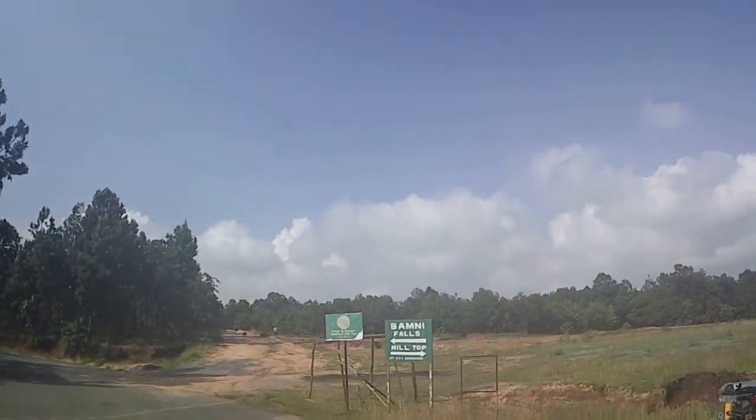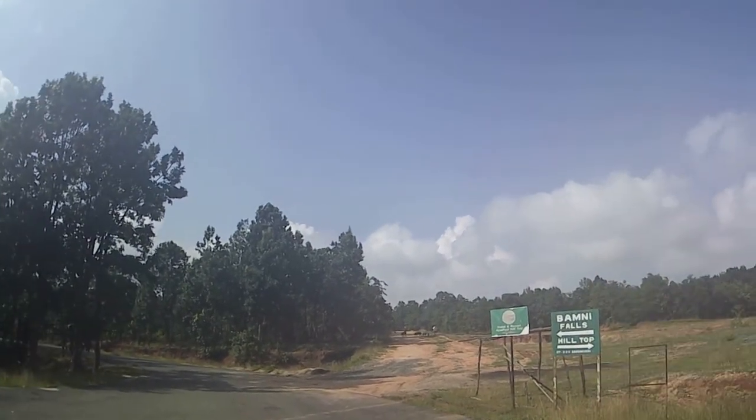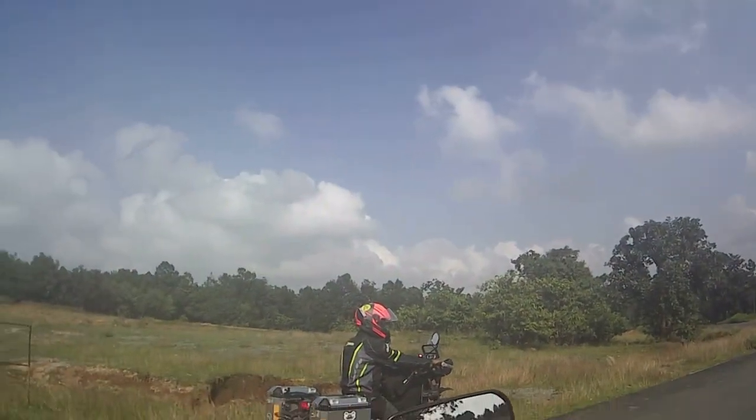If you are going on this road, you will get to Bambni Falls. Now let's go.